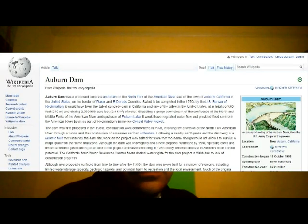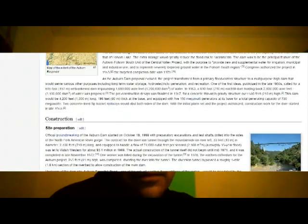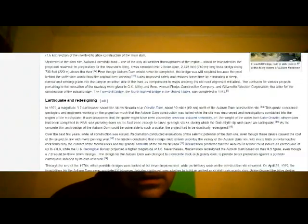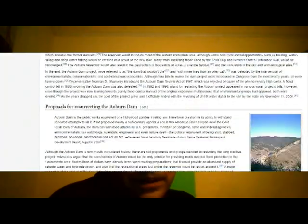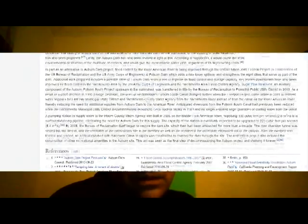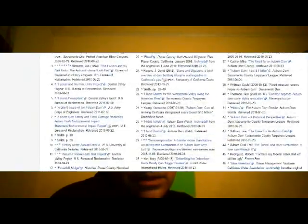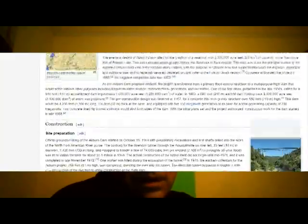The Auburn Dam was a proposed concrete arch dam on the North Fork of the American River east of the town of Auburn, California, in the United States, on the border of Placer and El Dorado counties. Slated to be completed in the 1970s by the U.S. Bureau of Reclamation, it would have been the tallest concrete dam in California and one of the tallest in the United States at a height of 680 feet, storing 2,300,000 acre feet of water.